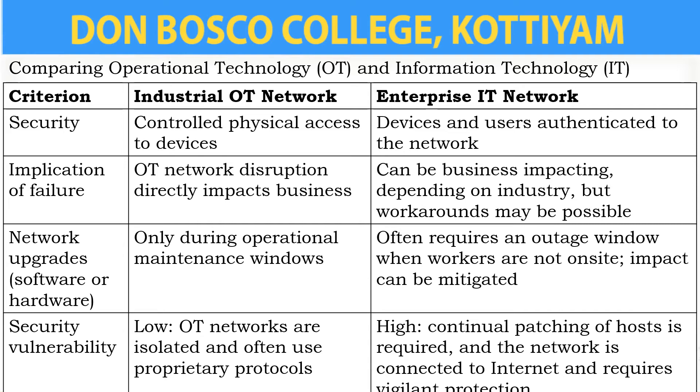The next criterion is security vulnerability. In the industrial OT network, security vulnerability is low. And in the enterprise IT network, it is high.